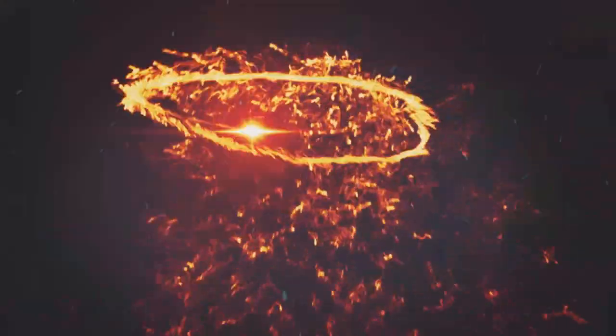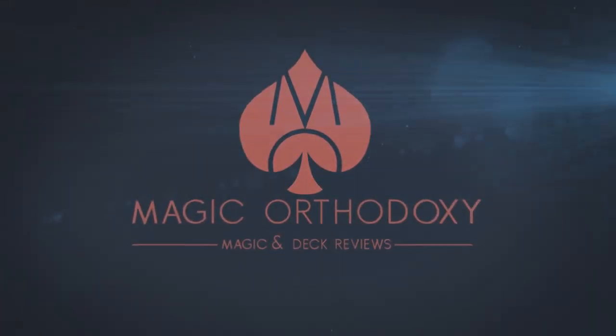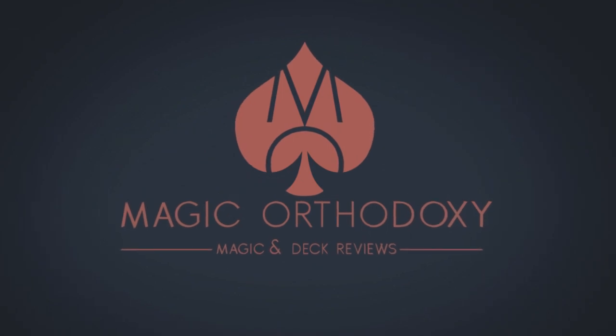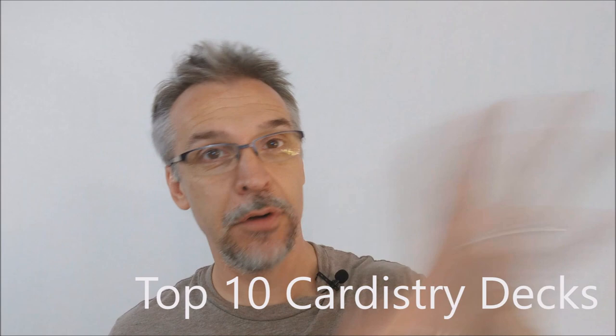Hey everybody, welcome back to Magic Orthodoxy. My name is David and this is a top 10. Today we're going to look at the top 10 decks for cardistry.